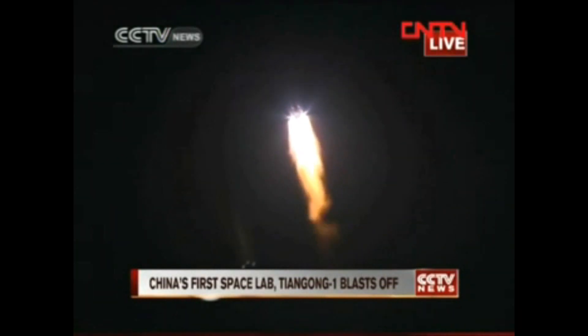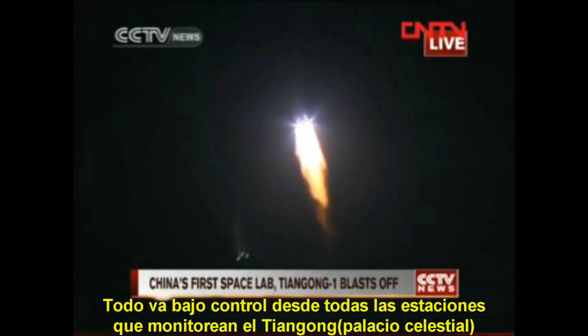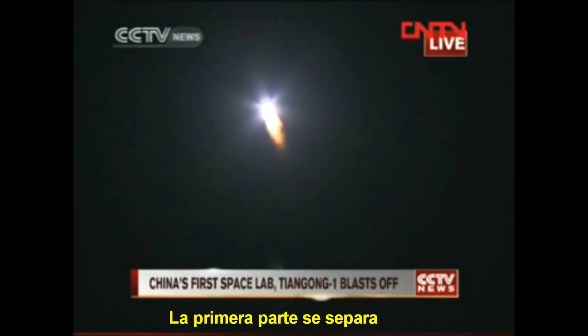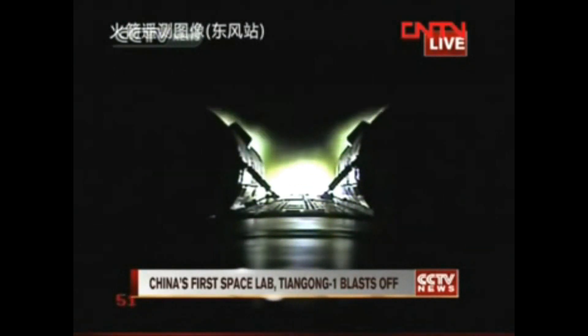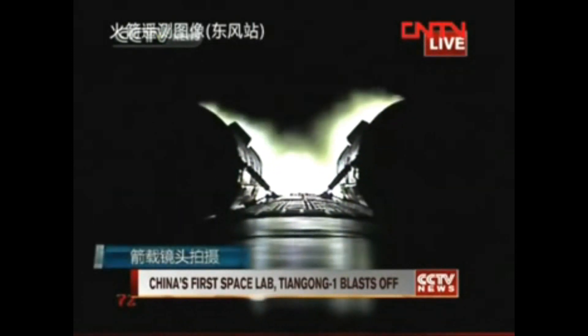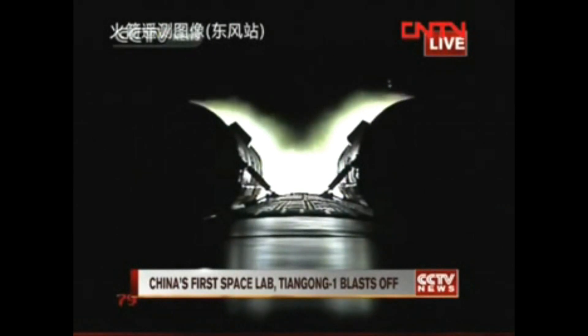So far so good from all the tracking stations. When will the first stage separate? At 150 seconds, the four boosters will separate from the rocket, and then the first stage will come off. What you are now seeing is the feed from the camera mounted on the rocket.